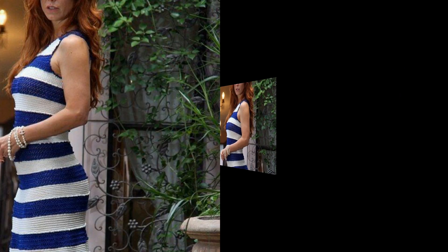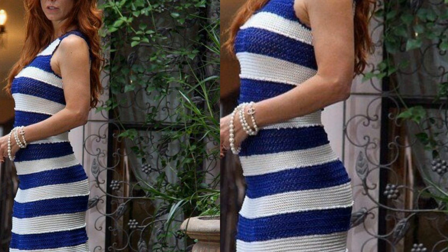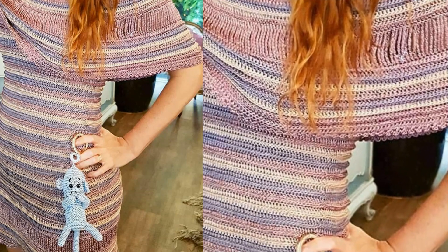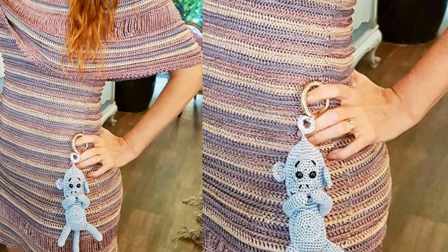I hope that they like these crochet dresses. Friends, keep watching my videos, keep subscribing to my channel, and press the bell icon to see more useful information about crochet. Stay connected with me and remember me in your prayers. Take care, love crochet.